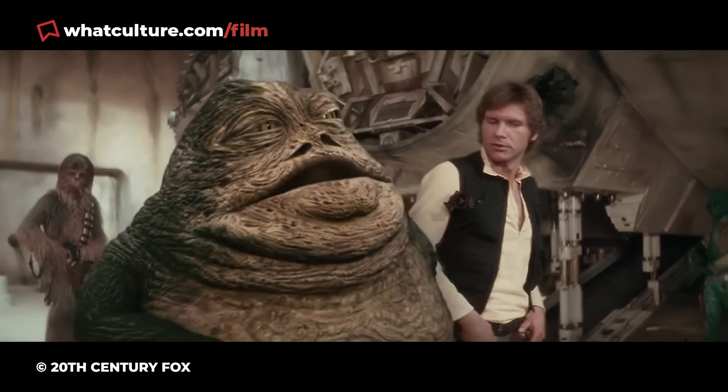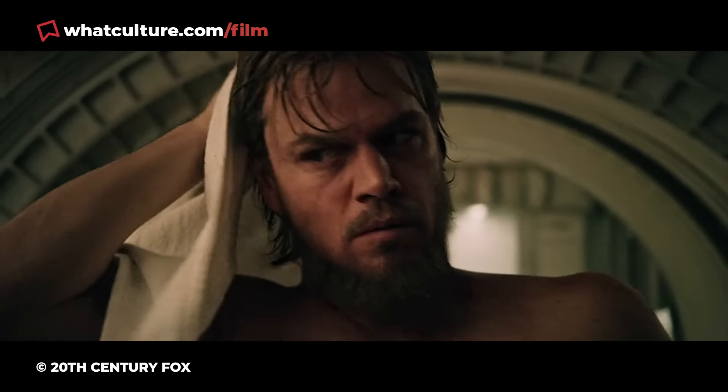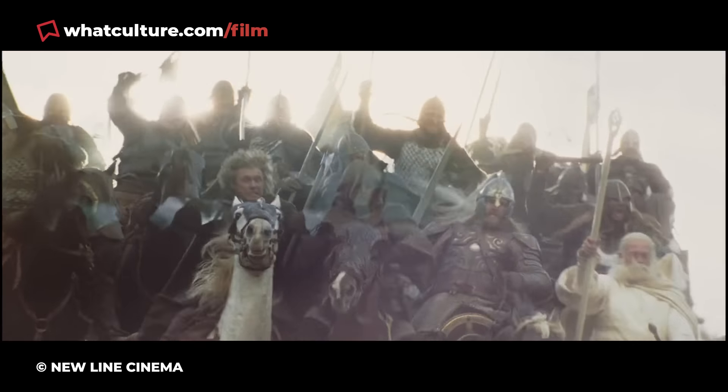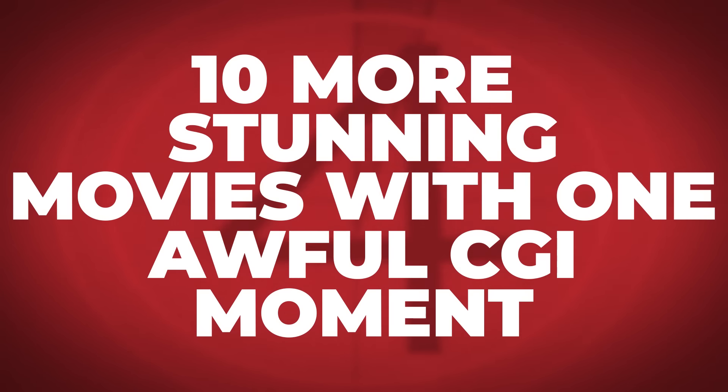It might be a fleeting moment of wonky green screen use, or an instance of the uncanny valley, but these moments stick to people's minds and end up undermining the visual splendor surrounding it. So I am Gareth, this is WhatCulture, and here are 10 more stunning movies with one awful CGI moment.